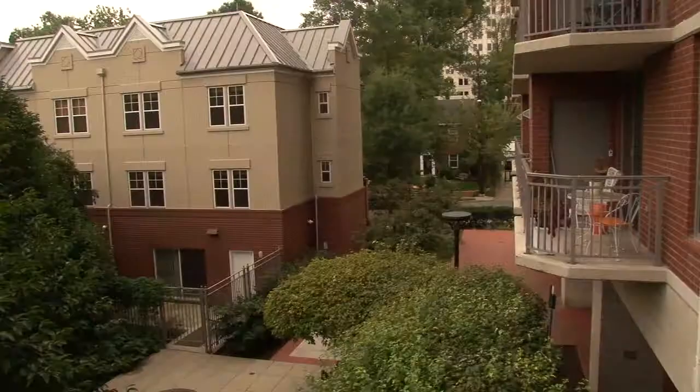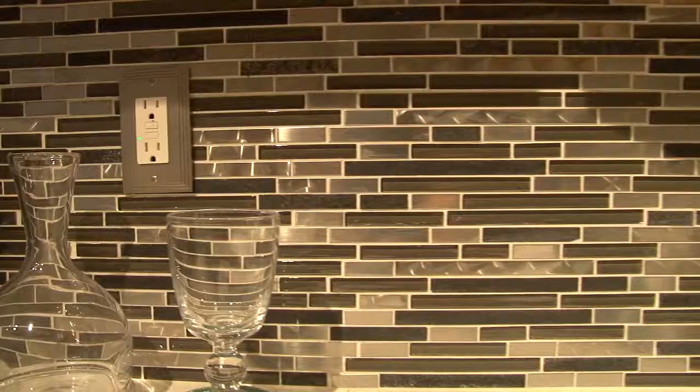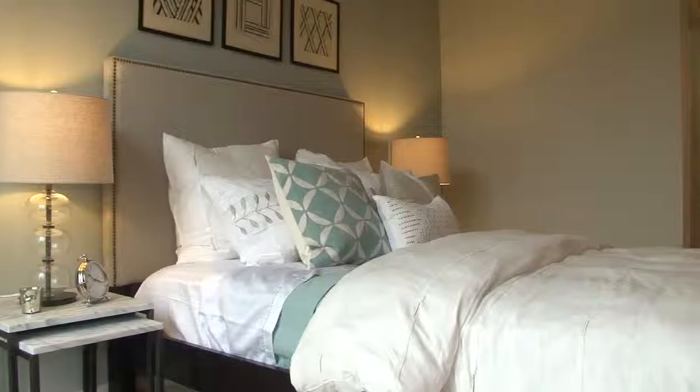We have a wide variety of floor plans here at the Whitney. They range in size anywhere from a studio apartment home, and our largest is going to be our three-bedroom townhome. We do have some that have the quartz countertops, plank flooring, and also include a kitchen backsplash with stainless steel appliances.